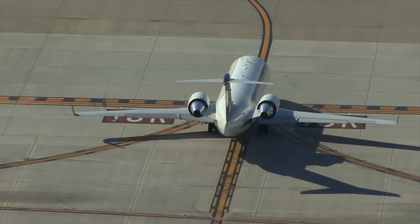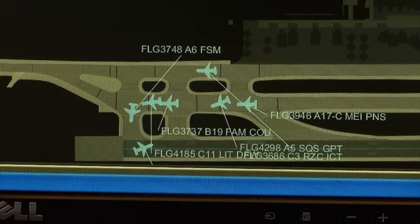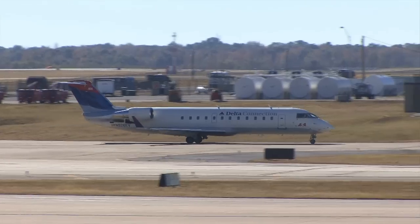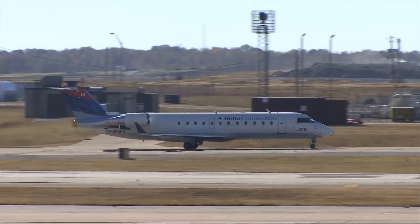Initial results indicate that data sharing and CDQM hold the potential to reduce annual taxi-out times by 5,000 hours a year at Memphis, benefiting both the environment and the airline's bottom line.